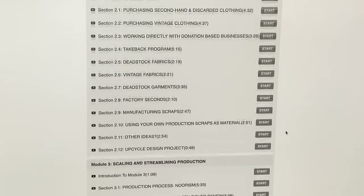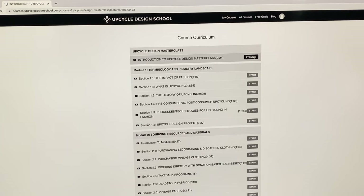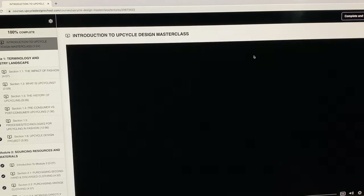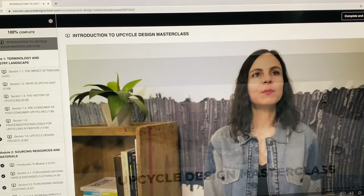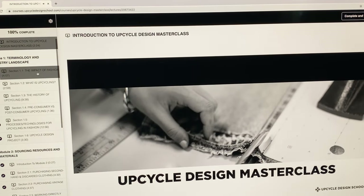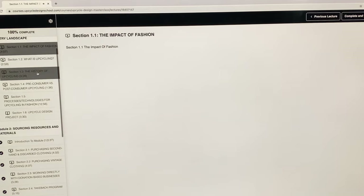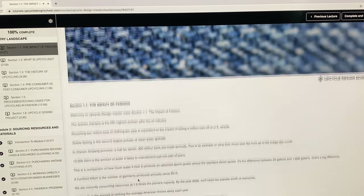As you can see, in each module there is a series of short pre-recorded video lessons. I'm going to click on one and give you an idea of what you're going to get. Once you sign up for the class, you have videos like this — welcome to my Upcycle Design Masterclass. I'm Noor Beshara and I'm here to share my passion for upcycling with you. Each module consists of a series of shorter videos, for example section 1.1: The Impact of Fashion.